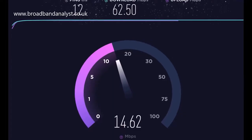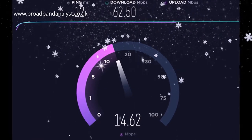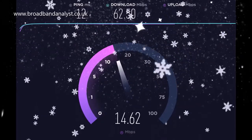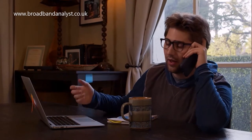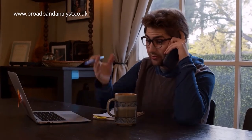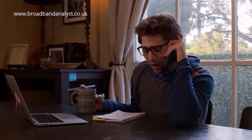TalkTalk broadband speeds range between 11 megabits per second and 500 megabits per second, and its superfast and ultrafast packages are widely available in the UK. Home phone service with pay-as-you-go calls is included in all TalkTalk broadband packages, and customers can add a call plan which will cost extra.